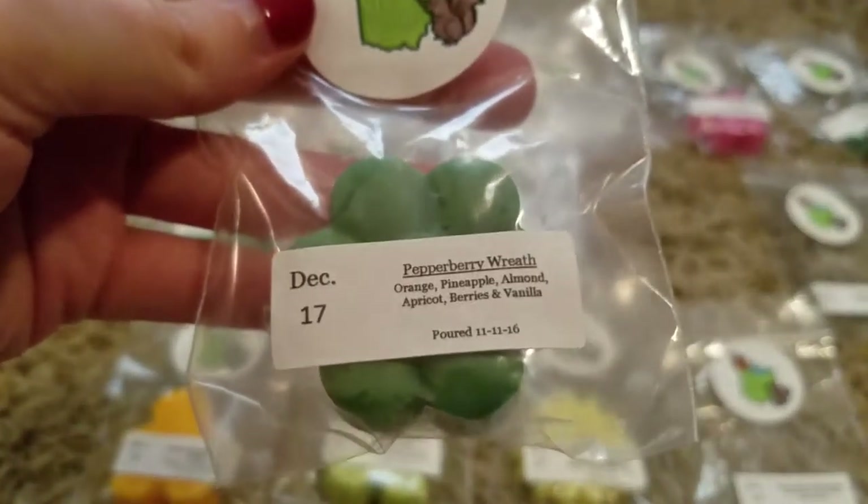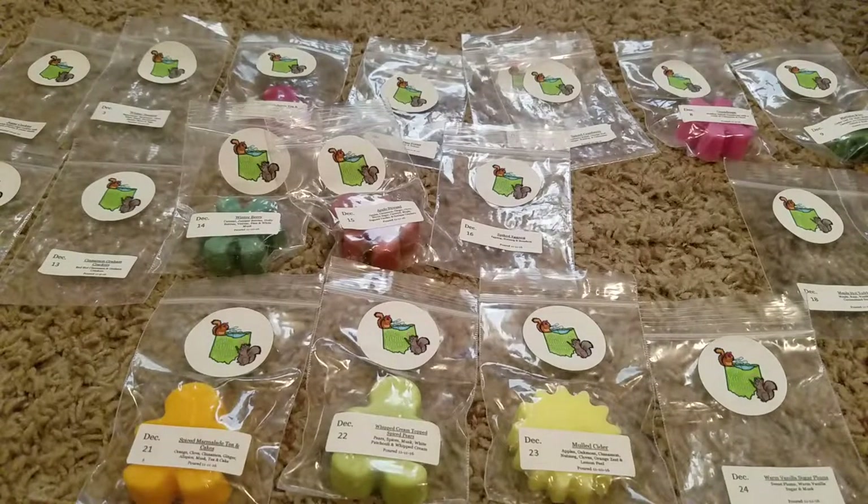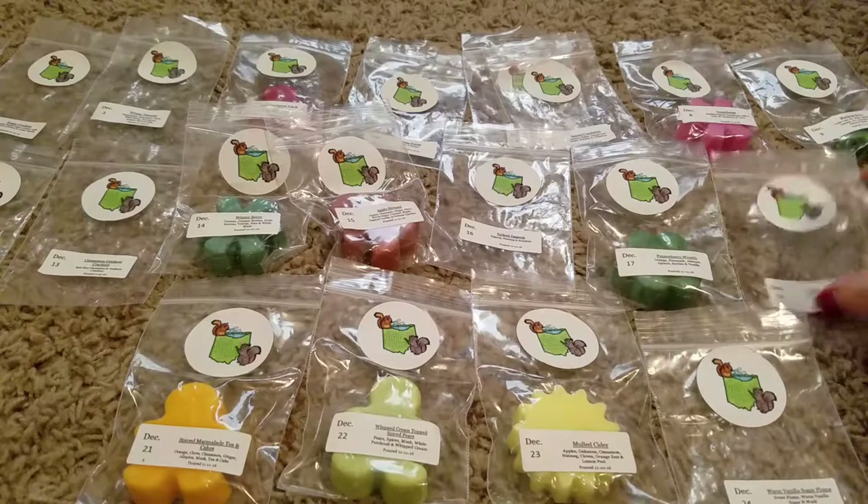Day 17, Pepperberry Wreath, is Orange, Pineapple, Almond, Apricot, Berries, and Vanilla. It sounds funny, but I do get like a peppery scent from this — I don't know what in it would make it that way — but it's just a little bit fruity and then creamed out with the vanilla. That's a good scent, kind of different from most things I've smelled.